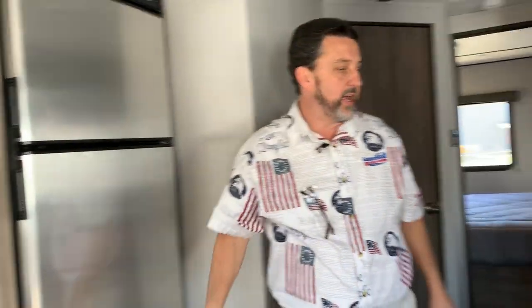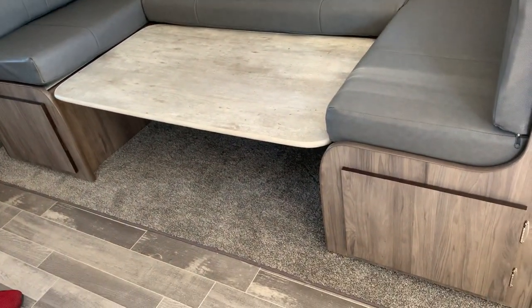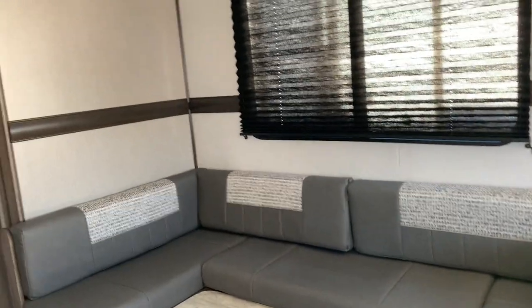Lots of space. Two ACs, your dinette here — when you put two cushions down there you've got a bed, and that's a full six foot, so taller folks will fit. USB charging ports are built into the wall.